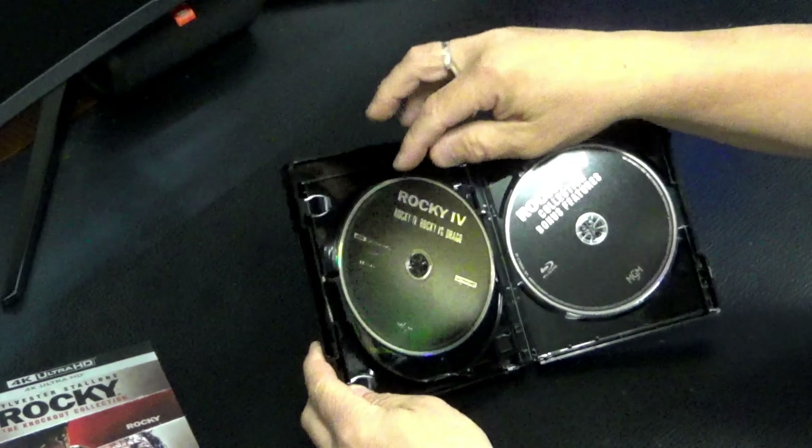Steelbook — Metallica: Through the Never. Beautiful steelbook on the side there. I came across it, I think it was like 20 bucks or something. So I thought, stuff it, why not? I like Metallica, I love me some concert videos, and being a steelbook, couldn't pass it up.